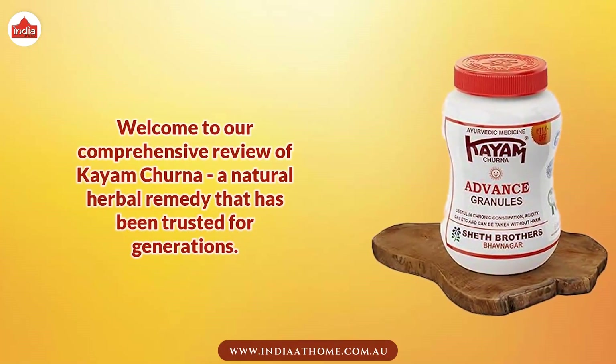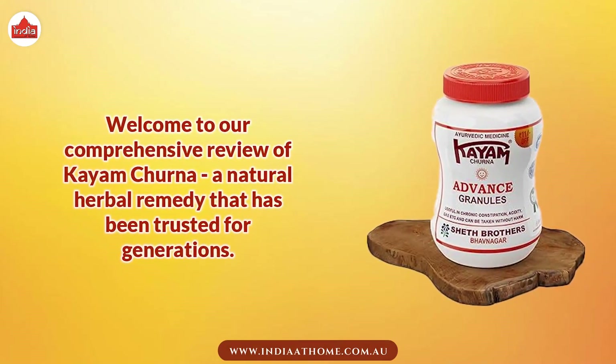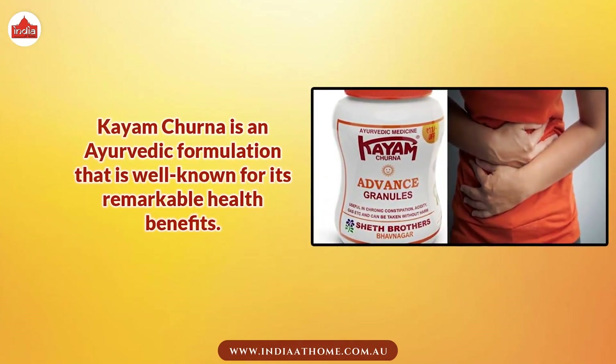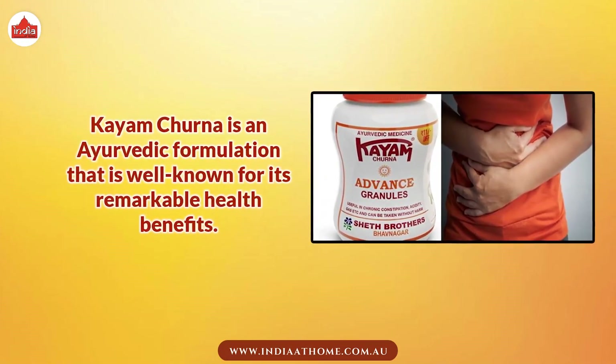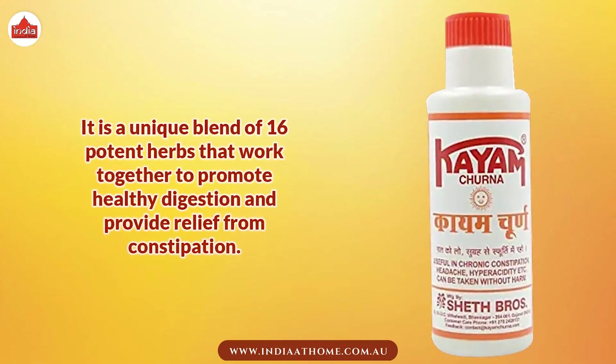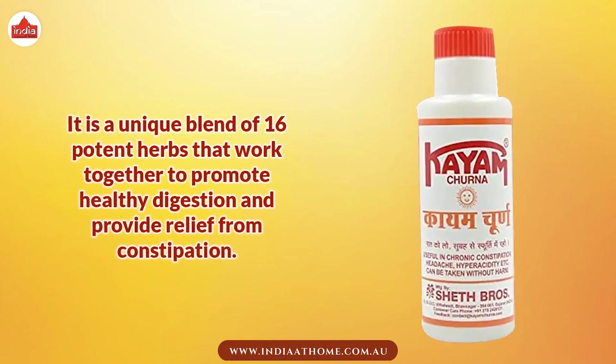Welcome to our comprehensive review of Kayam Churna, a natural herbal remedy that has been trusted for generations. Kayam Churna is an Ayurvedic formulation that is well known for its remarkable health benefits. It is a unique blend of 16 potent herbs that work together to promote healthy digestion and provide relief from constipation.